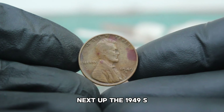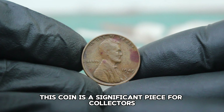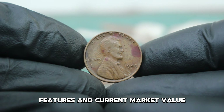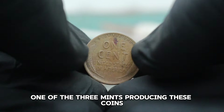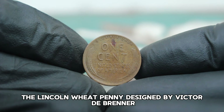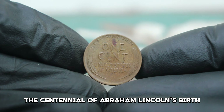Next up, the 1949 S Abraham Lincoln wheat penny with a large date in fine condition. This coin is a significant piece for collectors and we're going to explore its history, features and current market value. The 1949 S Lincoln wheat penny was minted in San Francisco, one of the three mints producing these coins at the time. The Lincoln wheat penny, designed by Victor D. Brenner, was first introduced in 1909 to commemorate the centennial of Abraham Lincoln's birth.